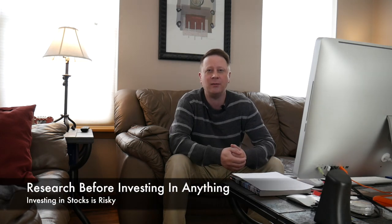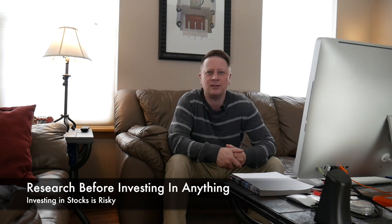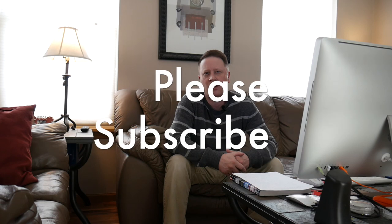Thanks for watching guys. Those are five stocks to take a look at. I don't recommend any of the stocks I put in here — you have to do your own research. I just want to open your eyes to what's out there. If you like investing, hopefully this helps you look at these stocks a little bit more and decide if they're right for you. Please subscribe to my channel and I'll talk to you guys in about a week. Thanks.